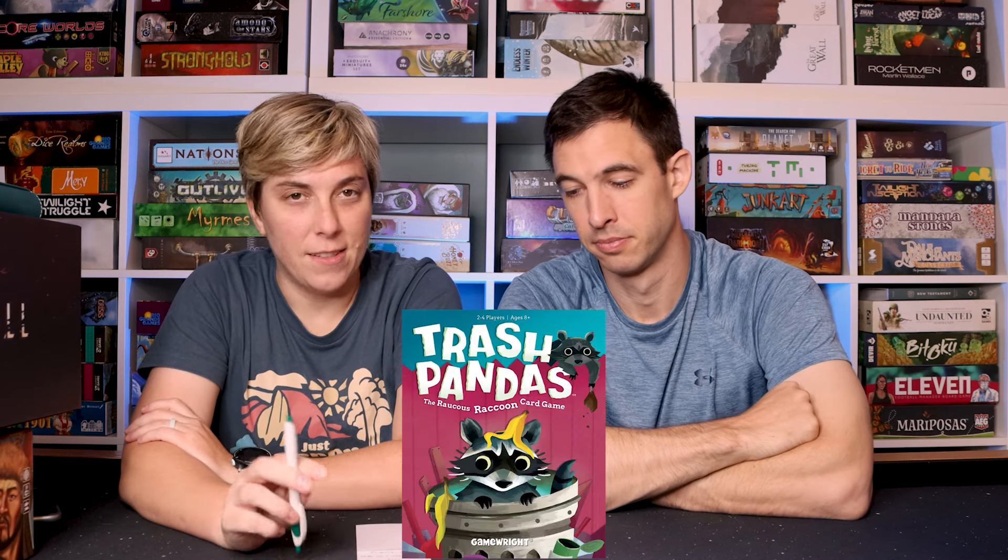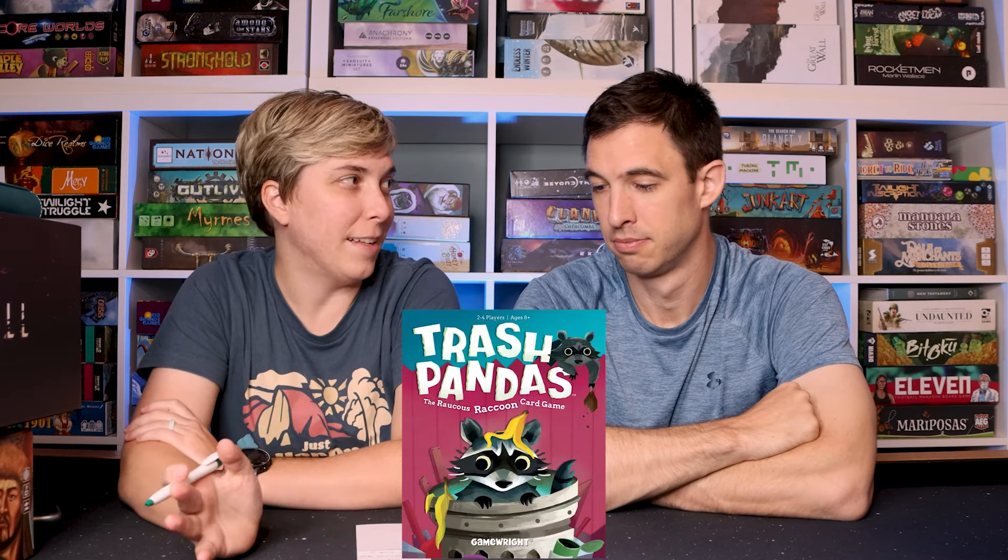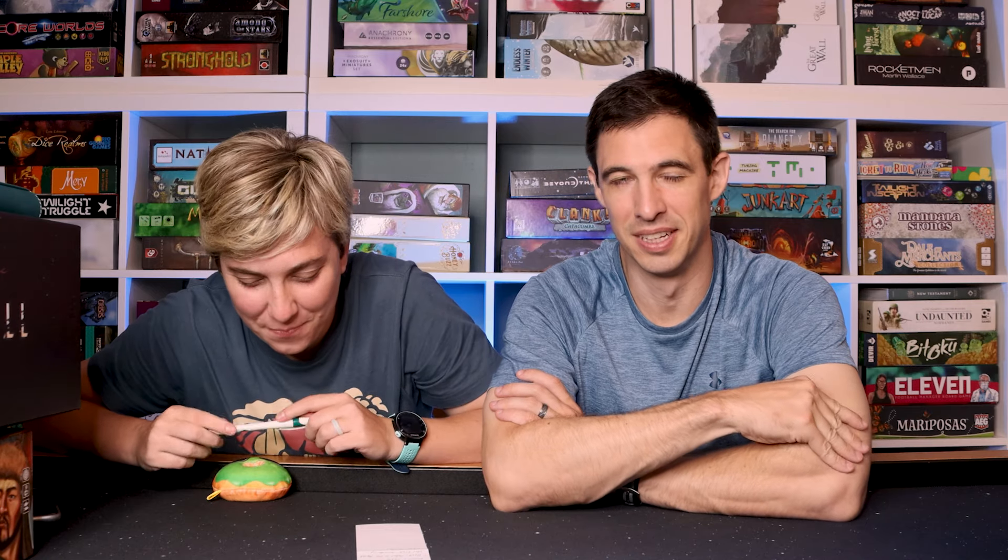And then Trash Pandas — super light, super luck-based raccoon game with dice. It's just a really light card game where you're stashing stuff. We thought about getting rid of it but kept it because it's cute. Jalen plays with it a lot — it's one of hers that she likes to get out and just kind of mess around with.